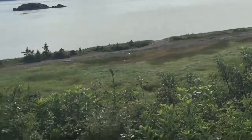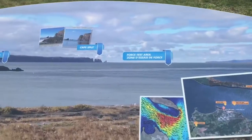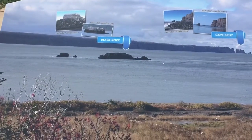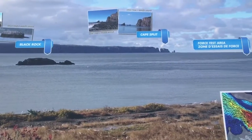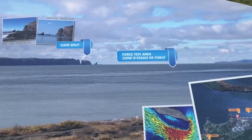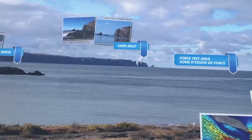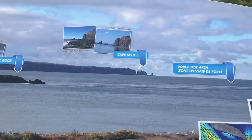It shows it on this map here — there's the split rock, it calls it black rock, and the test area is just ahead of it. And that's Cape Split in the far distance.